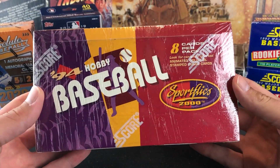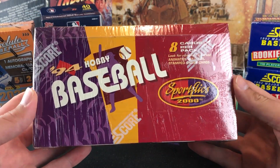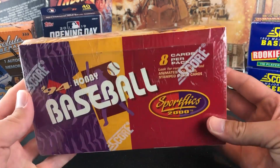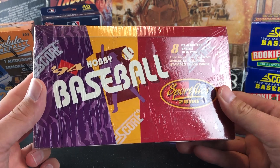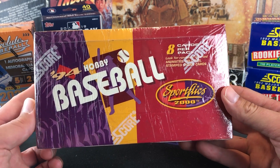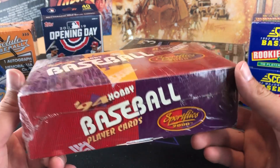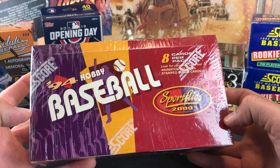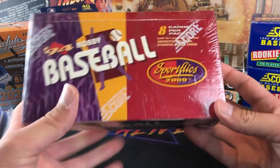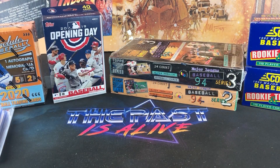I think it's interesting how I've really never come across Sport Flicks boxes until recently, and all of a sudden they just start being abundant. But this is a pickup from the flea market — a hobby box of 94 Sport Flicks. Not really a great set. Alex Rodriguez rookie card ended up being in the rookie traded set from that year. But there are some pretty nice insert cards we can find in there. Eight cards per pack.